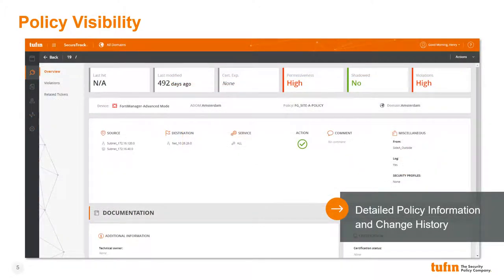Selecting any policy allows users to see detailed policy information. In addition to the policy itself, we can see information such as the rule's owner, rule certification information, when the rule was last hit, whether the rule is shadowed, and how permissive the rule is. From this view, we can also see if the rule creates any policy violations and any change requests associated with the rule, both of which we'll discuss in more detail shortly.